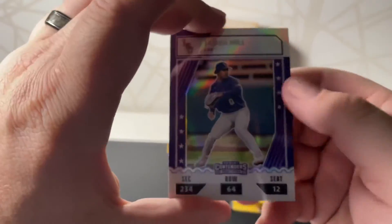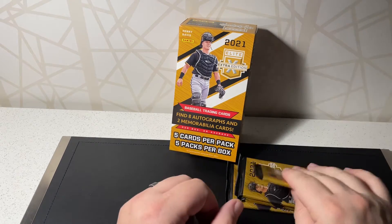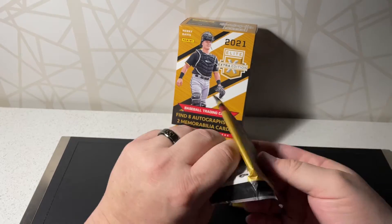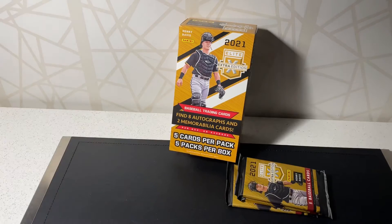Then a Jaden Hill. I actually recently pulled him out of another product I'll be opening — Leaf Metal. I pulled two Jaden Hill autos; one was the pre-production one-of-one, and then I pulled one — I think I don't remember the color but it's numbered to three.